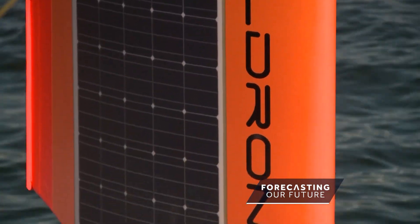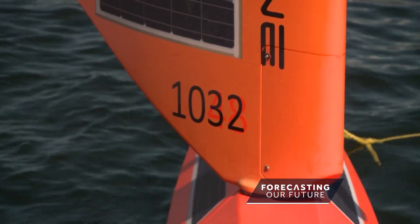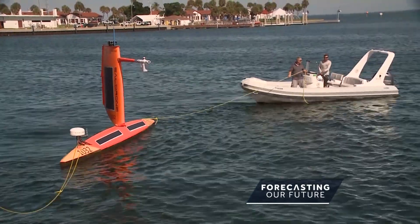It's a completely renewable powered vehicle. It harnesses wind for propulsion and solar for power, which powers all the onboard sensors and payloads — a suite of oceanographic sensors and a suite of meteorological variables.